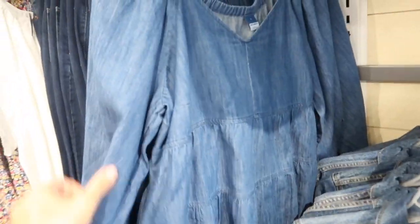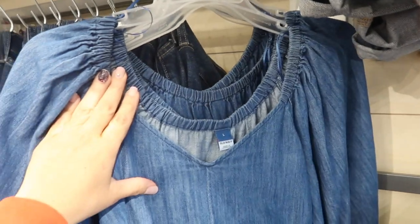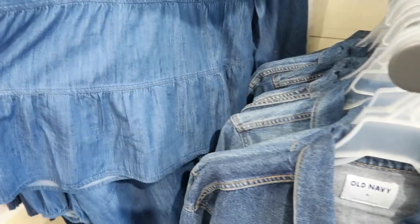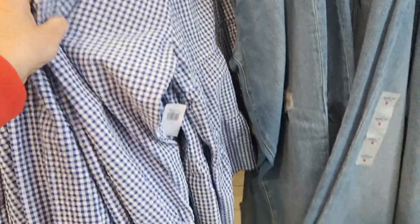Also seeing a new color in this little chambray top. It has a V neckline, little elastic in the shoulders, an on or off balloon-style sleeve with button detail on the wrist, and tiers all the way down with elastic going around the back. This one is $34.99. It comes in denim and blue and white.